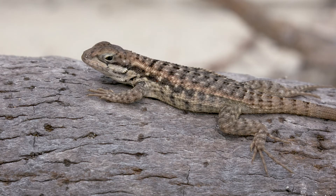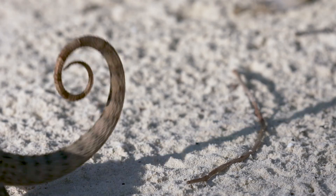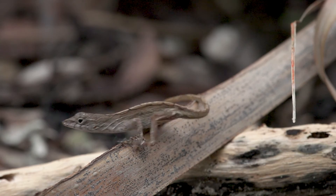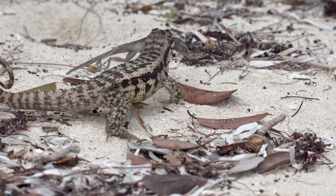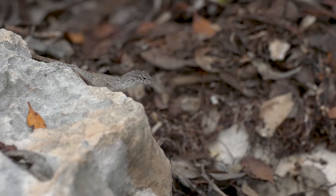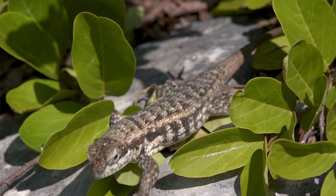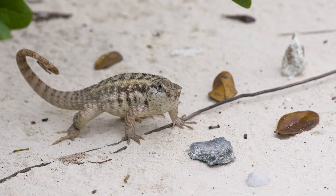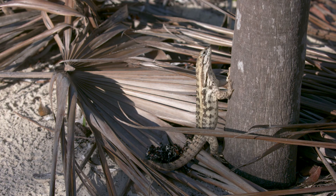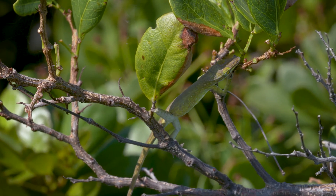We know that curly-tails do eat the anoles in our study, though we don't know exactly how often. The brown anoles aren't stupid — when curly-tailed lizards are present, they're fairly fast on the ground, but curly-tailed lizards aren't good climbers. So when curly-tailed lizards are on an island, the brown anoles start moving up into the vegetation on narrow-stem bushes that the curly-tailed lizards can't climb. So what happens when brown anoles move up and encounter green anoles? Who's going to win that interaction?